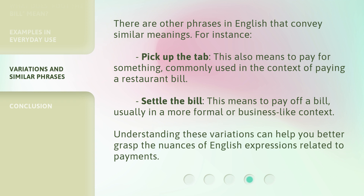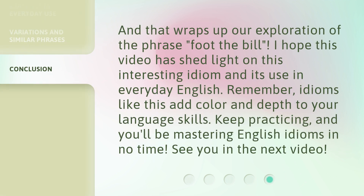And that wraps up our exploration of the phrase 'foot the bill.' I hope this video has shed light on this interesting idiom and its use in everyday English. Remember, idioms like this add color and depth to your language skills. Keep practicing and you'll be mastering English idioms in no time. See you in the next video.